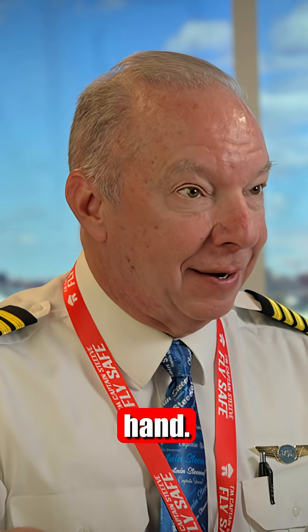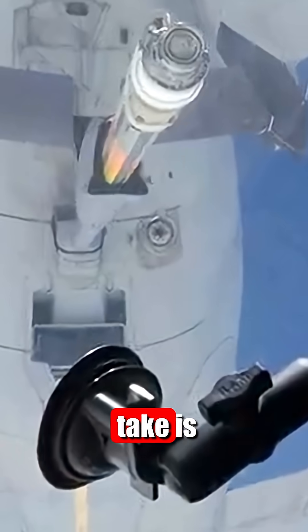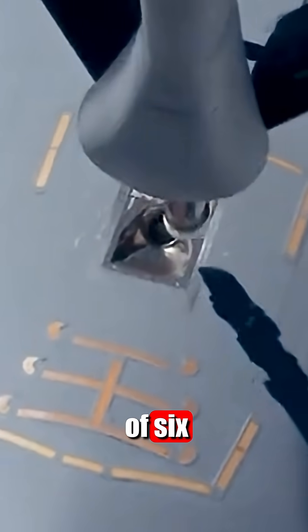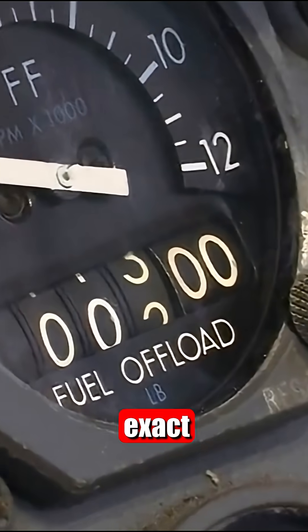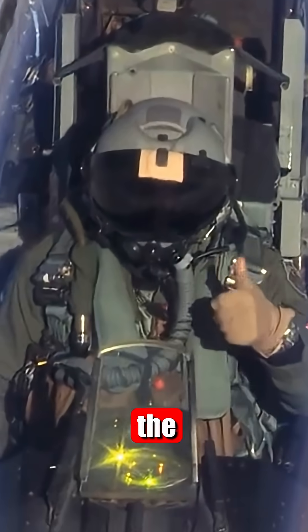Back in my Navy days, we kind of did it by hand. It's much more scientific these days. For instance, fuel — most jet fuel that most airliners take is somewhere in the vicinity of six and a half pounds per gallon. So they'll come up with the exact weight per gallon, how many gallons you put into the airplane. That's the fuel calculation.